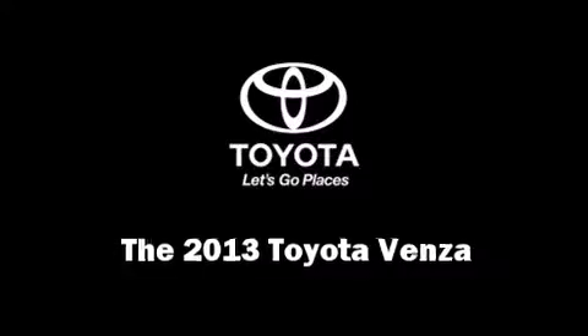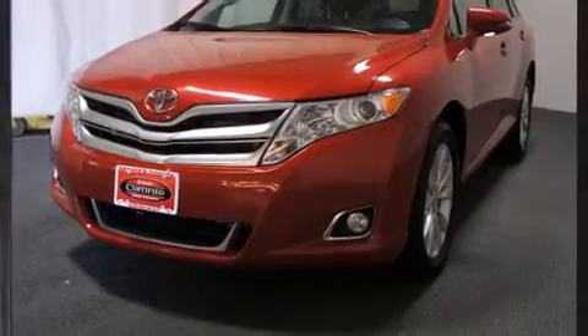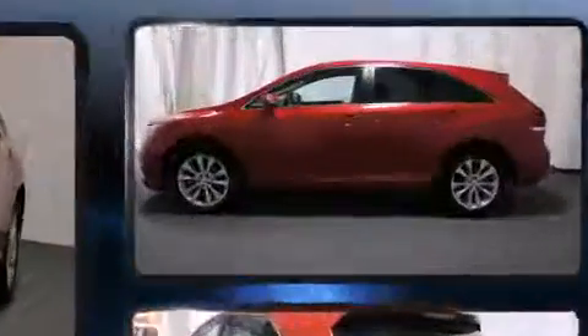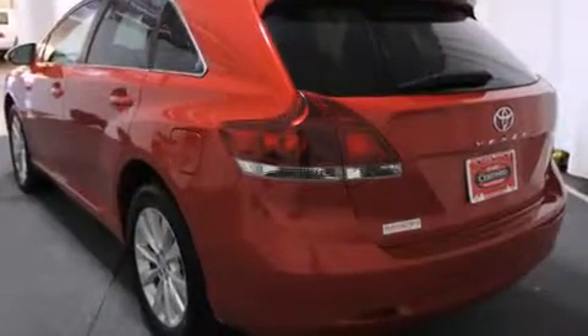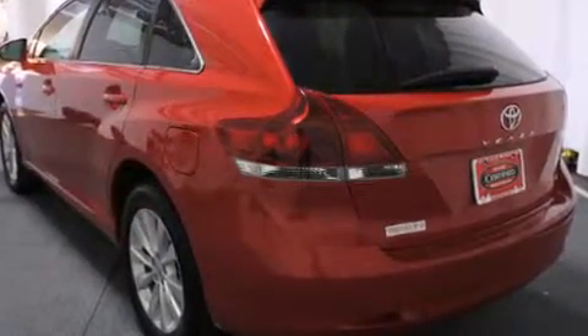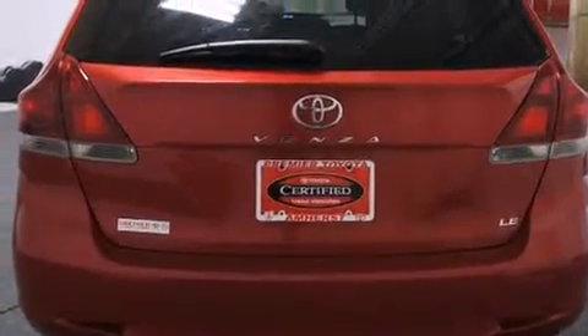The 2013 Toyota Venza with fewer than 25,000 miles on the odometer. This crossover stands out in its class as affordable practicality with a stylish twist. Under the hood you'll find a four-cylinder engine with more than 170 horsepower, providing a smooth and predictable driving experience.